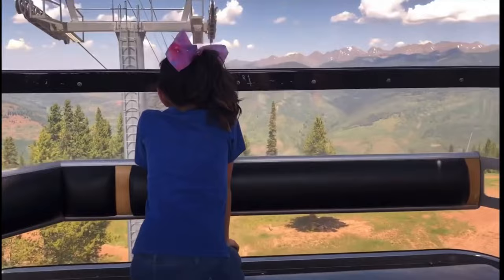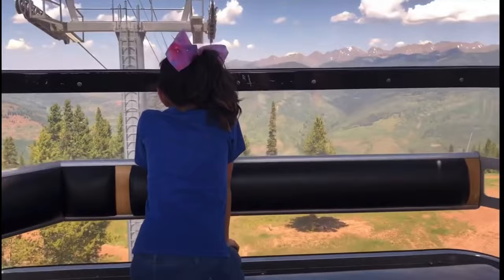Riding the gondola back down, we grabbed some amazing ice cream in Vail Village and strolled an additional mile through this awesome town on the way back to our car.